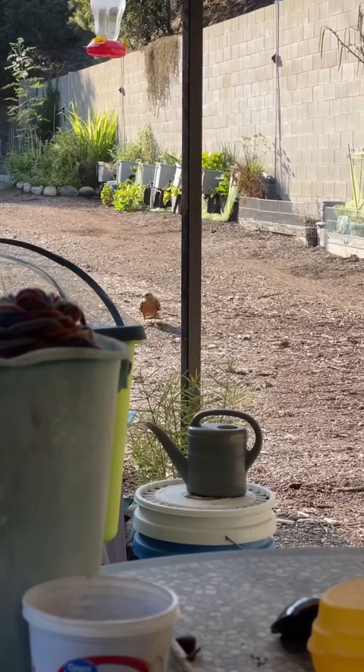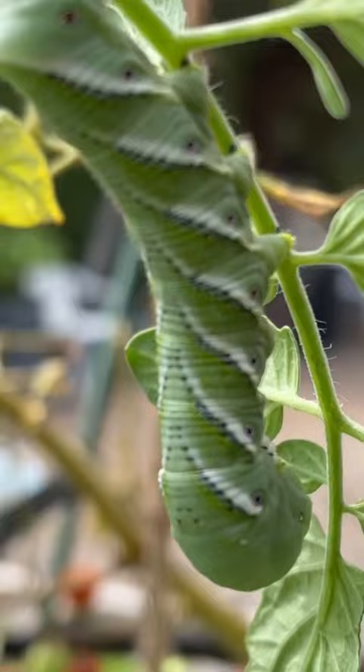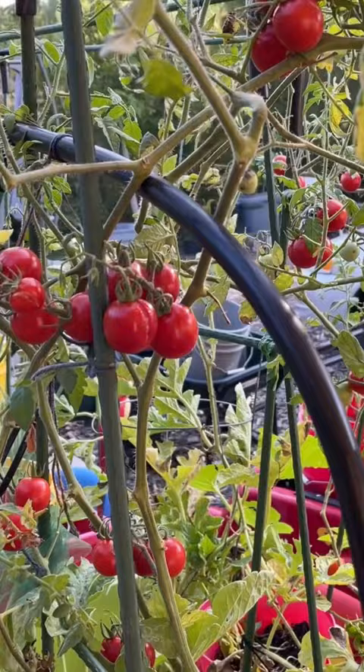The hawk takes the hornworm off to have a snack. So if you've got extra hornworms and don't want to leave too many on your tomato plants, see if you've got a friend like mine — one that just might help you out in the garden by picking up those hornworms for a meal.